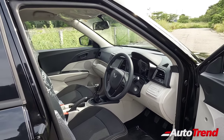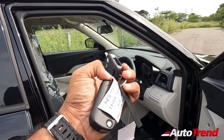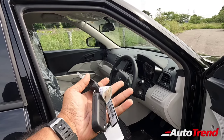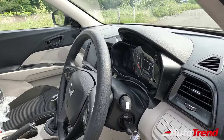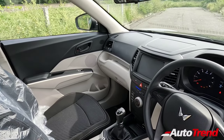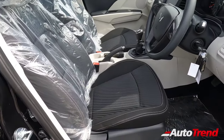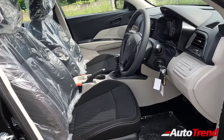Taking a look at the cabin — first, the keys of this W2. Both the W4 and W2 get the exact same non-remote locking flip keys without remote buttons, which means you have manual sensor locking only. All variants get the same dual-tone beige and black colour theme, and the same good quality fabric upholstery for the seats. The seat design remains exactly the same as before, giving you nice and large comfortable seats at the front.